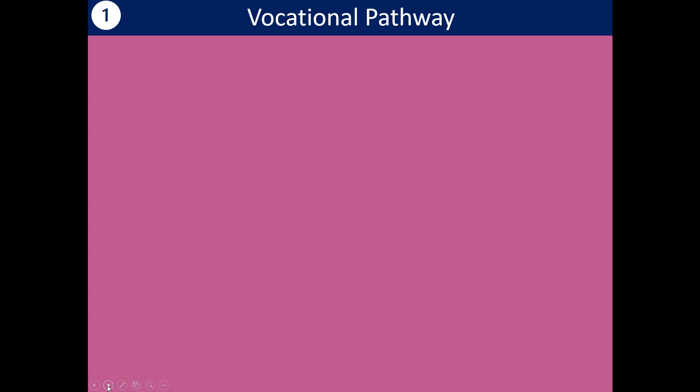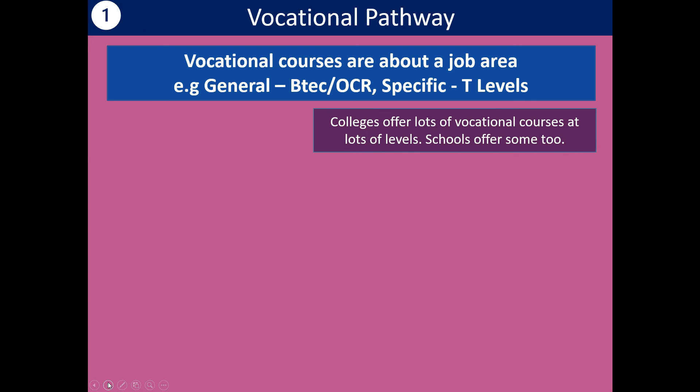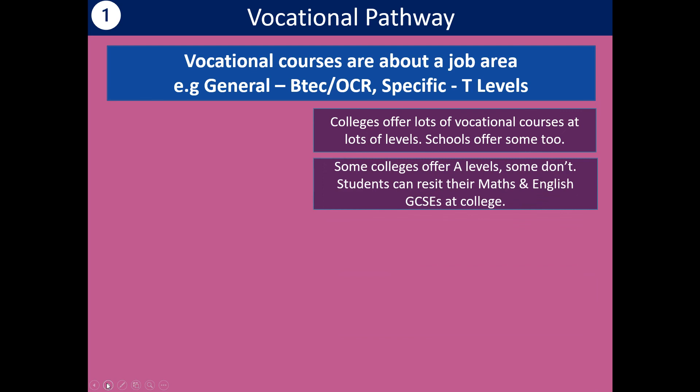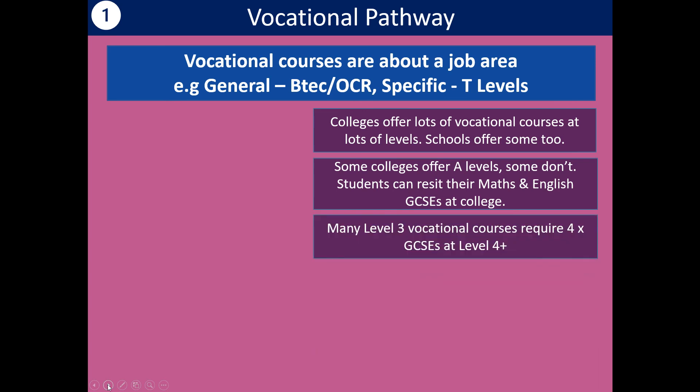One pathway is the vocational route. There are vocational courses — some schools offer them, but colleges offer a lot. You could do a general course related to a job area like health and social care or business, but there are also opportunities to train specifically for a job. New qualifications called T-levels — technical levels — will train you to do a specific job. Colleges offer vocational courses at lots of different levels. Some colleges offer A-levels but some don't. Students can re-sit their maths and English GCSEs at college. Many level three vocational courses require four GCSEs at level four or above, but colleges often have level one and two courses as well.